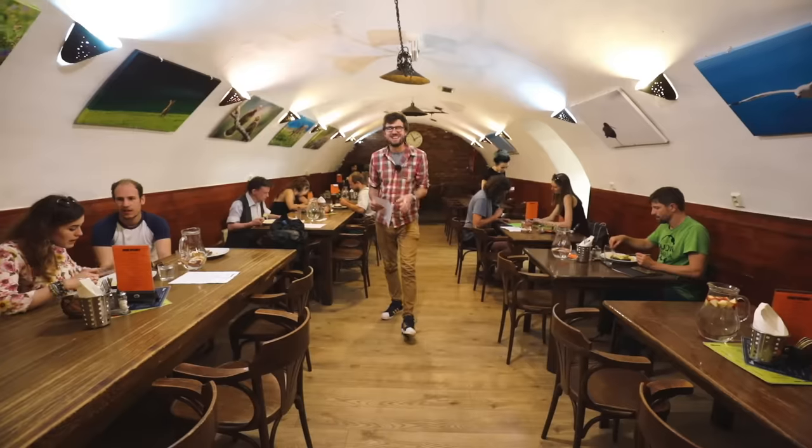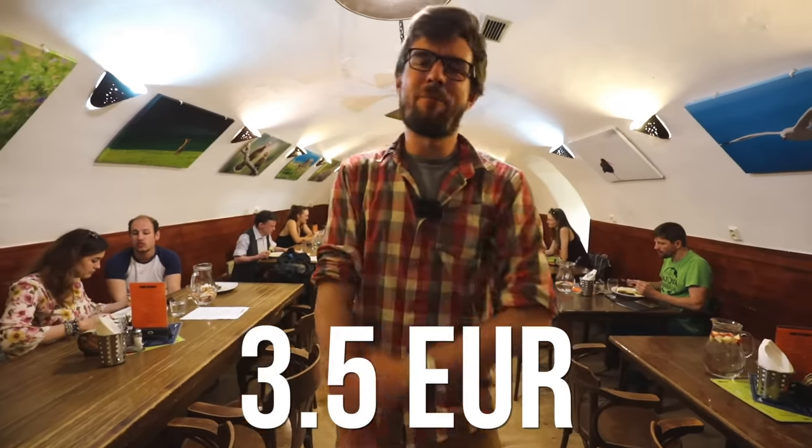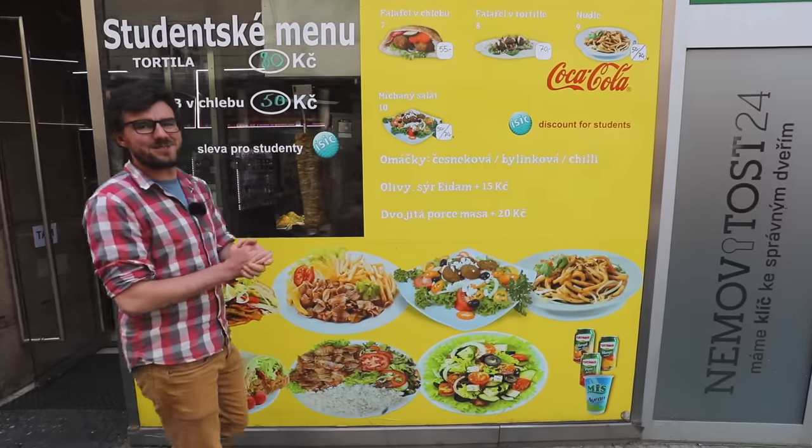I'm going to steal you one schnitzel. And don't worry, even vegan options are available — you get a full menu for 3.5 euros. And don't forget, being a student has its benefits even with food, because you get a discount for students.